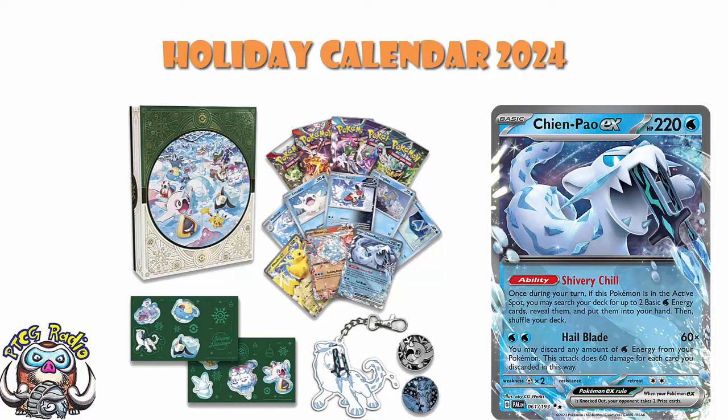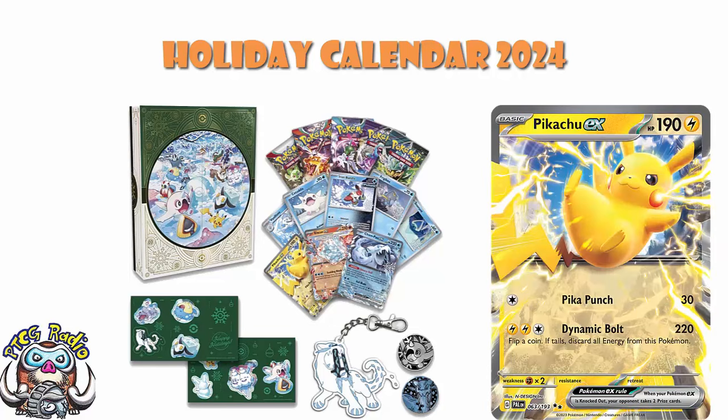We've also got Pikachu, which actually came out in the same set — Paldea Evolved. We've got a couple of Pikachu EX at this stage. This is the one from Paldea Evolved — it's a cool card, doesn't see a huge amount of play, but it's the one that does 220 for free energy, and if you flip a coin — if tails, discard all energy from this Pokémon; if heads, you keep the energy. Cool little card, and getting a Pikachu is quite nice. We always get a Pikachu.